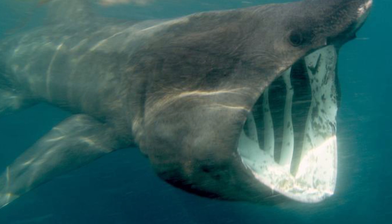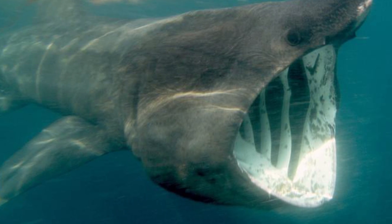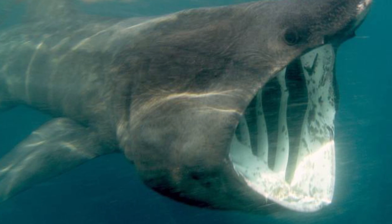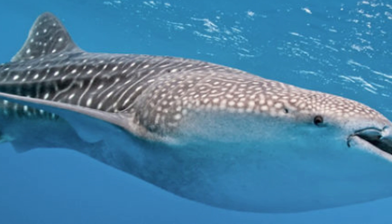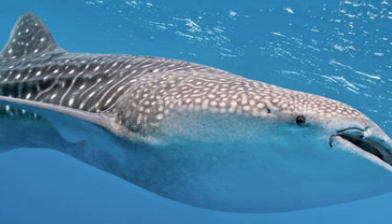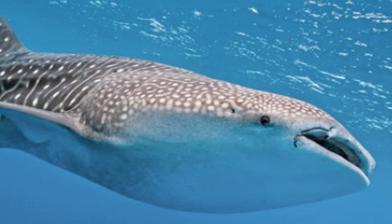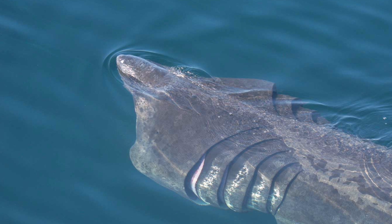Also, it collects water in a slightly different way, using what's called the ram feeder method, meaning that it collects water by ramming into it — which in fish terms just means swimming slightly faster during feeding time. Both whale and mega mouth sharks are theorised to use the suction feeding method, meaning that they suck in the water to feed. However, there is still some debate on the matter, with some saying that all three use the ram feeding method.